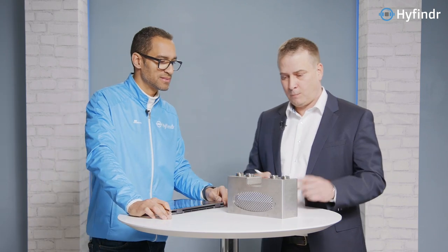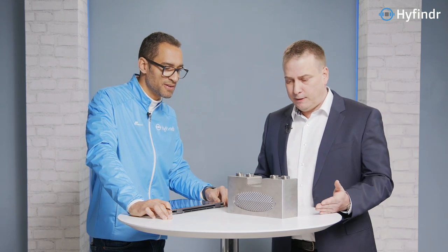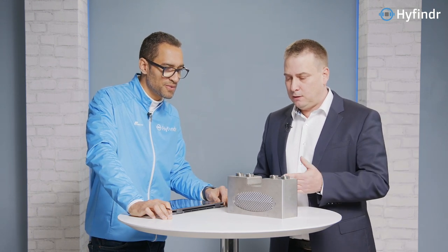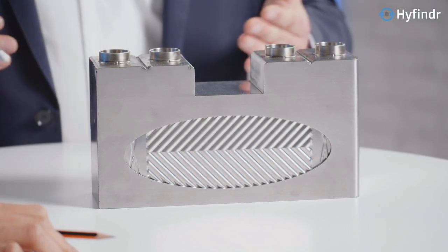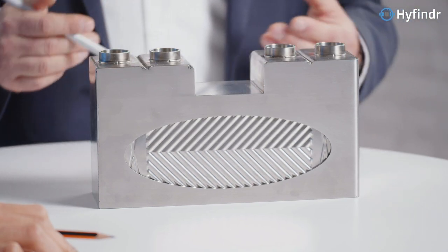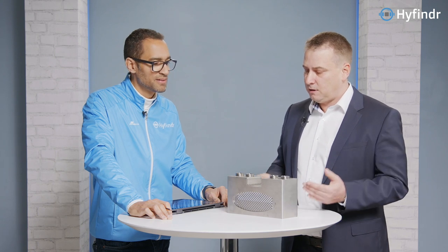Considering the tightness — I know from putting systems together that you want the heat but you don't want any pressure you've managed to build up to get lost. Can you tell us about the pressure drop experienced across this? It depends on the operation point and the volumes going through the system. Typically we talk about five to 20 millibars. At 100% operation point it can go higher, but we operate at very low levels of pressure.